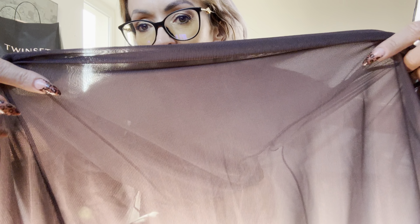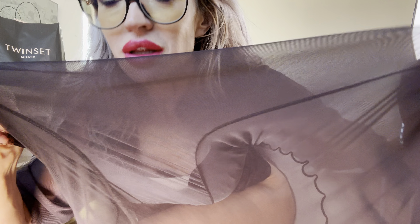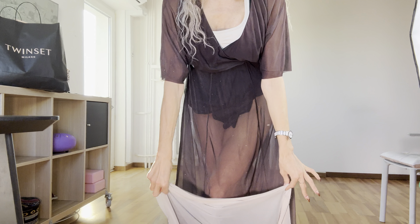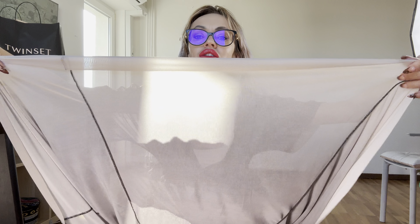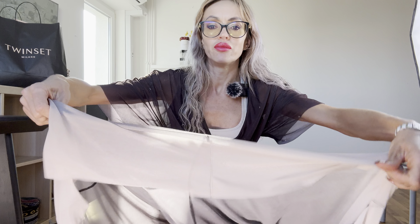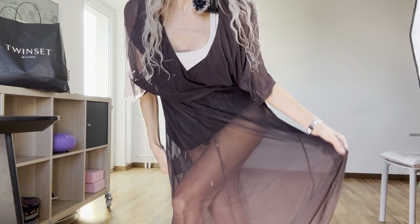Hello everybody, let's take a look today — this is an incredible dress. It starts a little bit brown and dark in color, and further away it becomes a light beige. It's beige and brown.